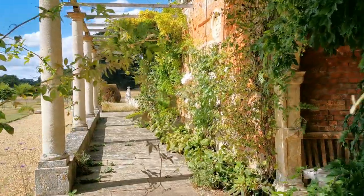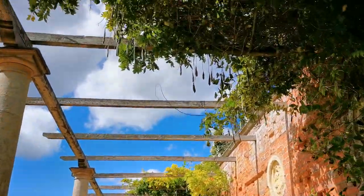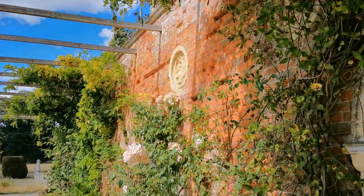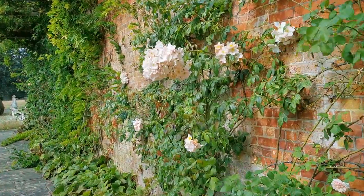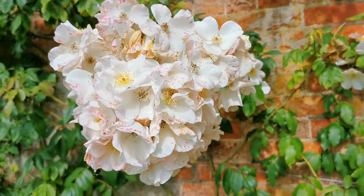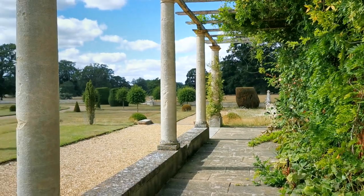This beautiful stone trellised archway — look at the seed pods on the wisteria hanging down there. Nice rose on the back, and a huge branch of flower in there.